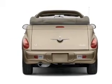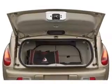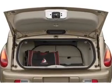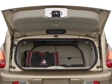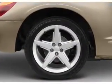Let the outside in with a power convertible roof, plus enjoy these notable features that are included in this vehicle: power door locks, power windows, cruise control, an AM-FM stereo with a CD player, power mirrors, an alarm system, and power steering.